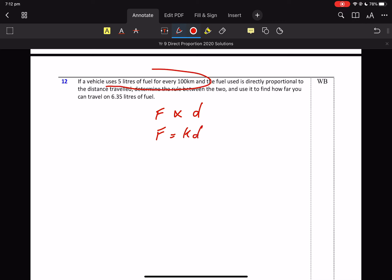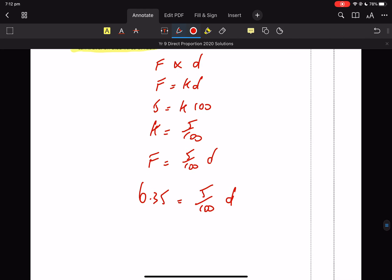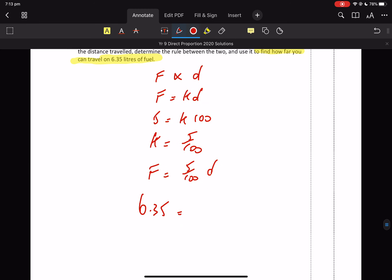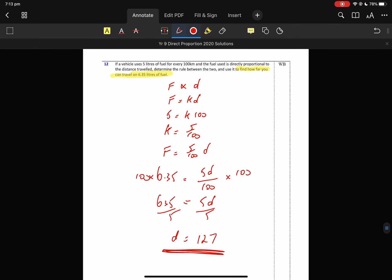I've got to read what the question says. Find how far you can travel — that's not much fuel. So this is my fuel: fuel is 6.35. We want to write that differently. So you're getting rid of this 100. It's a two-step equation from grade 8: 5D equals 635 divided by 5. 6.35 — how far can you travel? 127 kilometres.